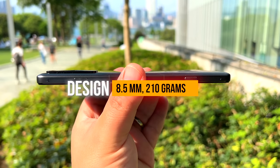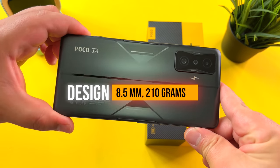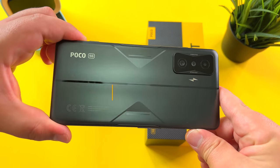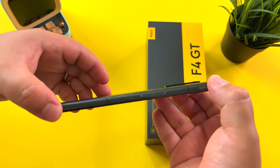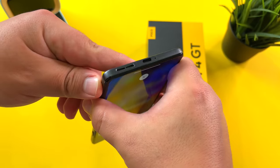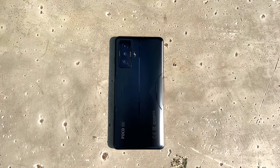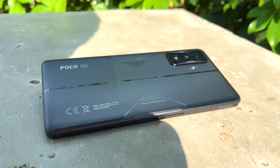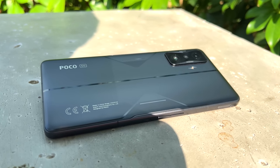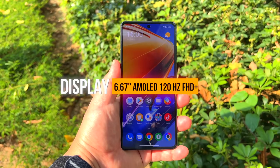Let's go right into design. 8.5 millimeters, 210 grams for this Poco F4 GT. Similar sizing, but the design is reminding me of previous phones quite a bit. It's more of a gaming phone — yes, you have the triggers — but it's a little bit more industrial. A bit less refined than we've seen from Poco previously with the Poco F3. Overall though, solid design, and that goes for the display as well.